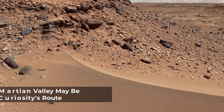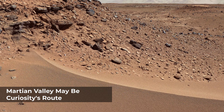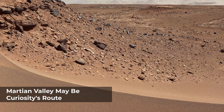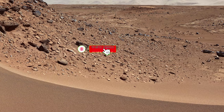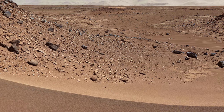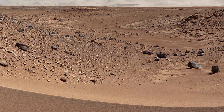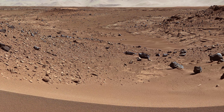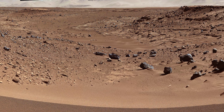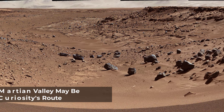This view combines several frames taken by the Mast Camera on NASA's Mars rover Curiosity, looking into a valley to the west from the eastern side of a dune at the eastern end of the valley. The team operating Curiosity chose this valley as a likely route toward mid-term and long-term science destinations. The foreground dune, at a location called Dingo Gap, is about 3 feet high in the middle and tapered at the south and north ends onto low scarps on either side of the gap. The component images were taken during early afternoon local solar time. The center of the view is about 10 degrees south of straight west.